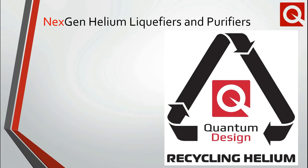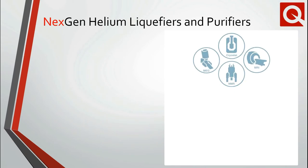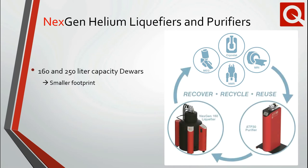On the topic of helium conservation, we have long been proponents of helium recycling and offer solutions for large and small-scale research laboratory cryostats, NMR facilities, and medical applications, including MEGs and MRIs. In late 2020, we announced our next-generation helium purification and liquefaction product line. In addition to the 160-liter capacity dewar you may be familiar with, we now offer 250-liter capacity dewars for those needing larger single transfers.